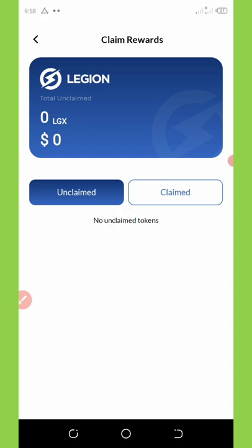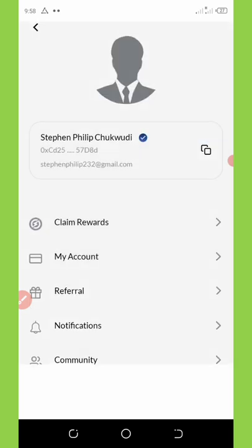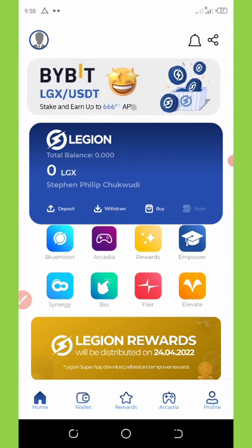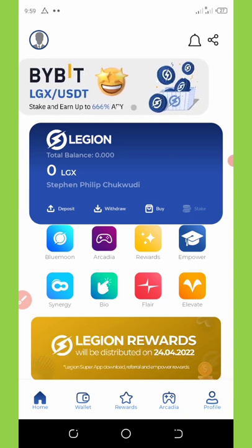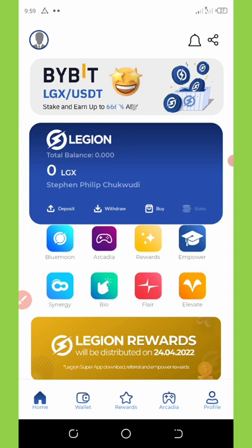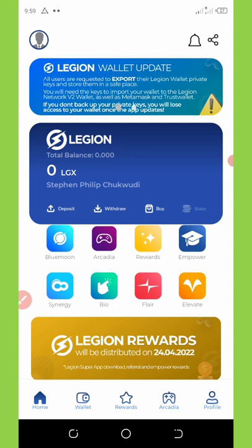On the reward section, I have a total balance of $163 worth of LGS tokens — that's the actual money I'm going to collect from this application once they update it. On the home screen, you can see this coin is going to be listed on Bybit exchange, trading with USDT. Once the application gets updated, everything will be listed and you'll be able to trade your coins.